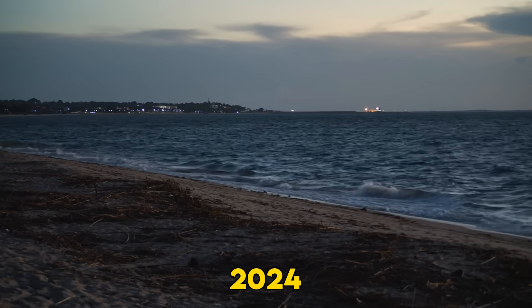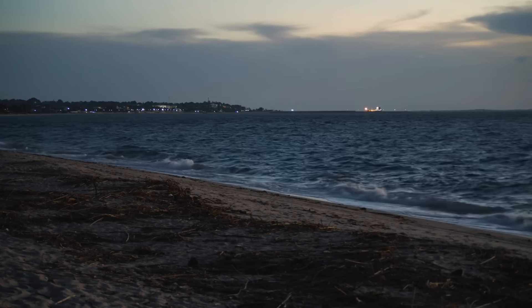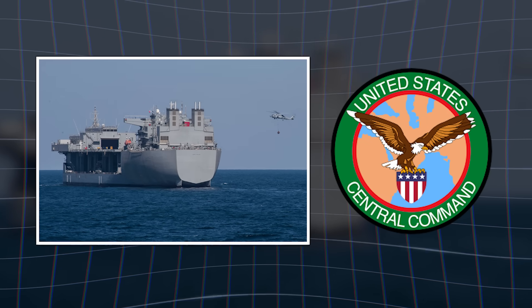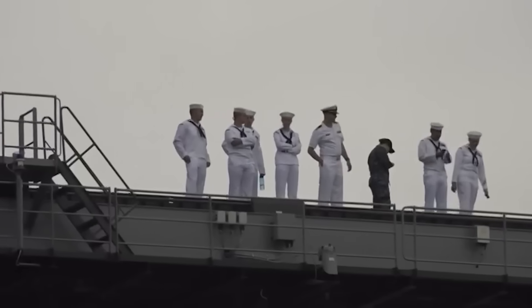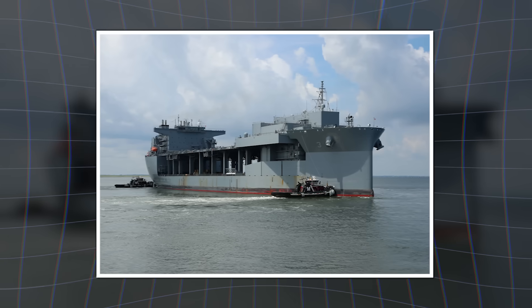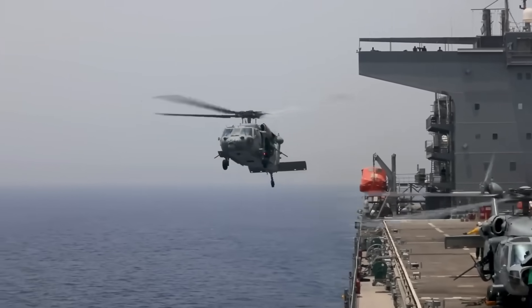January 11, 2024. Arabian Sea. High seas. Darkness. The USS Lewis B. Puller detected a suspicious dhow off the coast of Somalia. Intelligence suggested weapon smuggling — Iranian components destined for Yemen. This is where the ESB's design philosophy pays off: SEALs deployed from the ship's mission deck and small combat craft, backed by helicopters from the massive flight deck above, supported by drones providing overwatch.